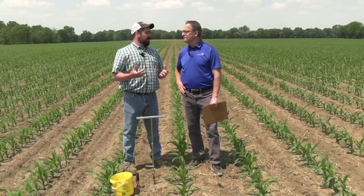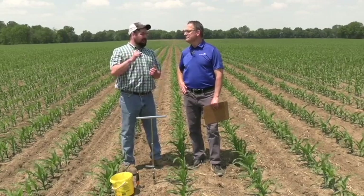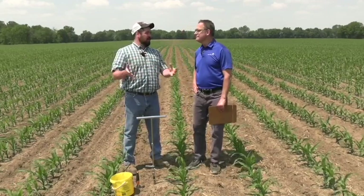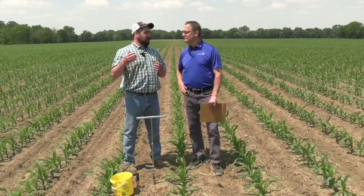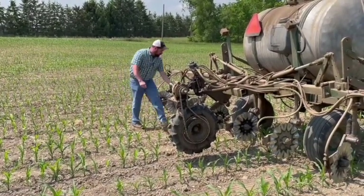We're also using a nitrogen stabilizer because we know that our application equipment may not get it closed in every part of this field. We've got some varying soils going from a heavier clay loam to some light blow sand, so we want to keep that nitrogen protected.